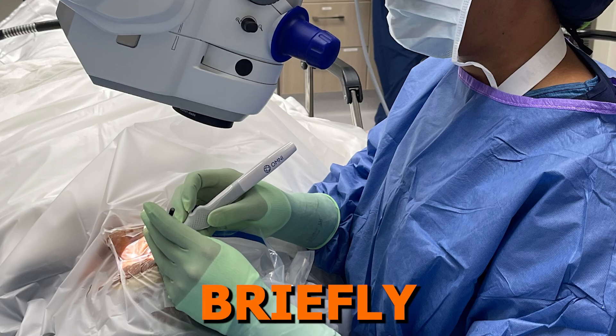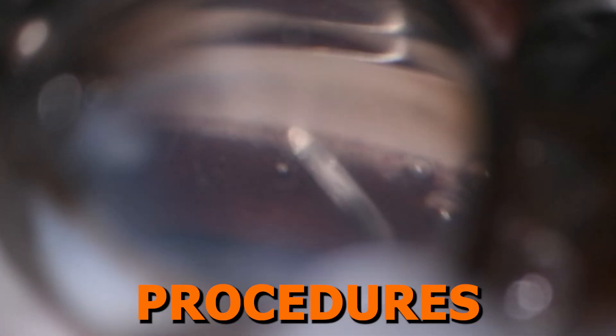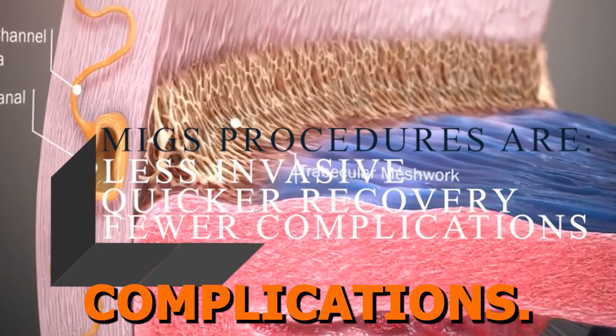First, let's briefly define what MIGS is. MIGS stands for Microinvasive Glaucoma Surgery, a set of advanced procedures designed to reduce intraocular pressure in glaucoma patients. Unlike traditional glaucoma surgeries like trabeculectomies or tube shunts, MIGS procedures are less invasive, offer quicker recovery times for patients, and fewer complications.